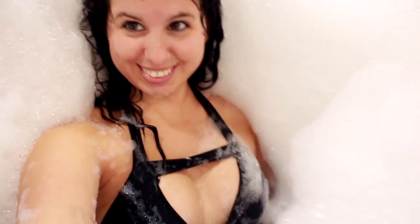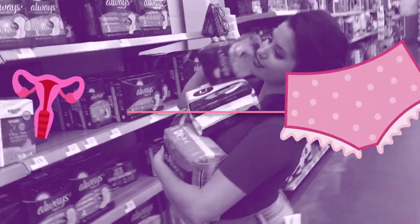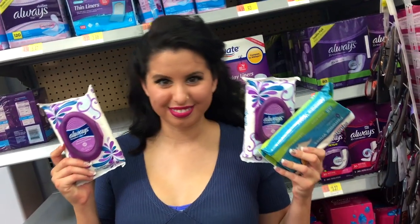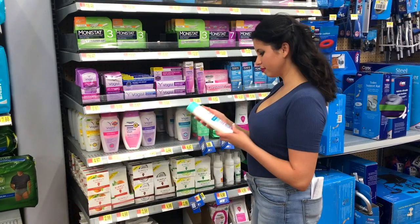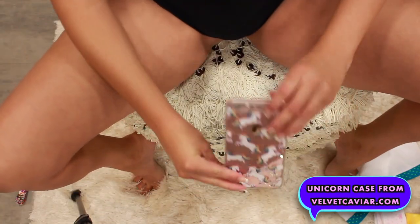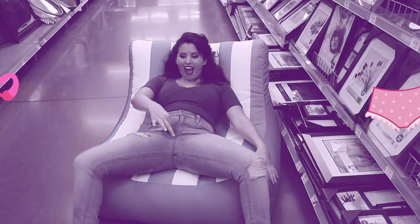Poor hygiene can obviously cause odor, infections, and bacteria. Not showering or keeping clean down there is not a good idea. Don't be afraid to get in front of a mirror or take a picture of your sickly puking puss so you can zoom in and see if there are any bumps, swollen areas, or inflamed crevices. If so, girl, you need to get to the clinic ASAP.